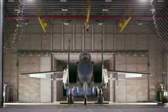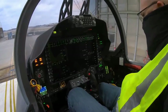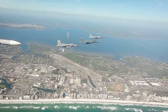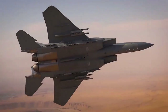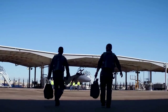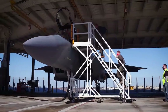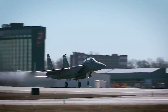It also has low-drag conformal fuel tanks developed for the C and D models, which can be attached to the sides of the engine air intakes under each wing and are designed to the same load factors and airspeed limits as the basic aircraft. Each conformal tank can hold 750 US gallons (2,840 liters) of fuel. These conformal fuel tanks increase range and reduce the need for in-flight refueling. Conformal fuel tanks have also been sold to Israel and Saudi Arabia.